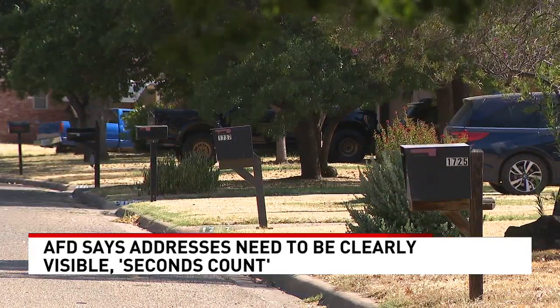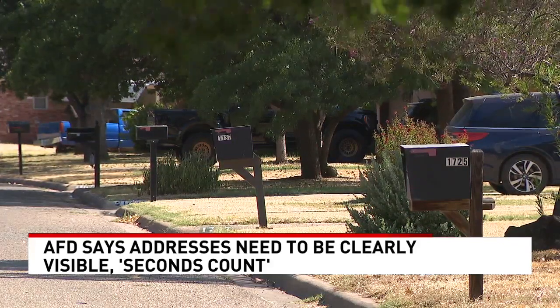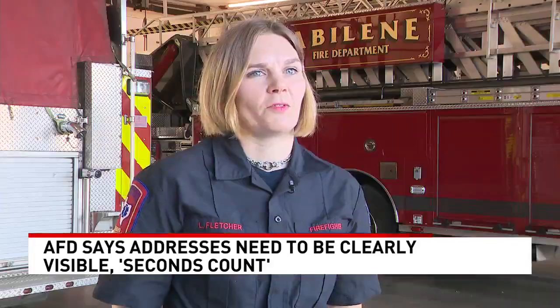Fletcher says there are also companies that will come and paint the addresses on the curbs. Seconds count if we're sitting there trying to figure out which house we're actually going to — it might be on the other side of the road or a few houses down. We're just here to help and we want to do that as quickly as possible.